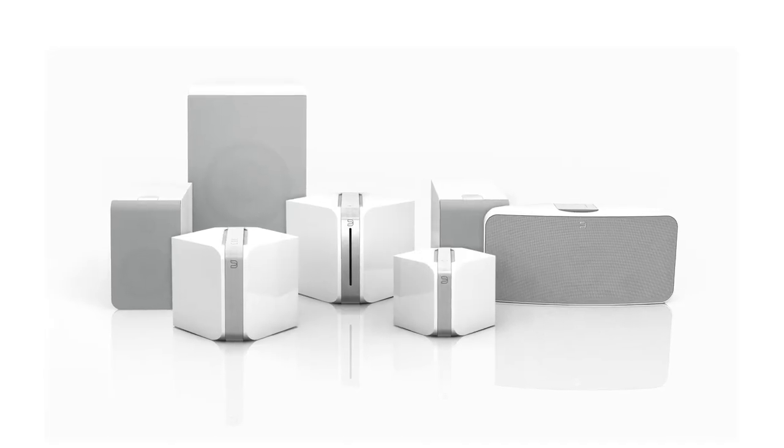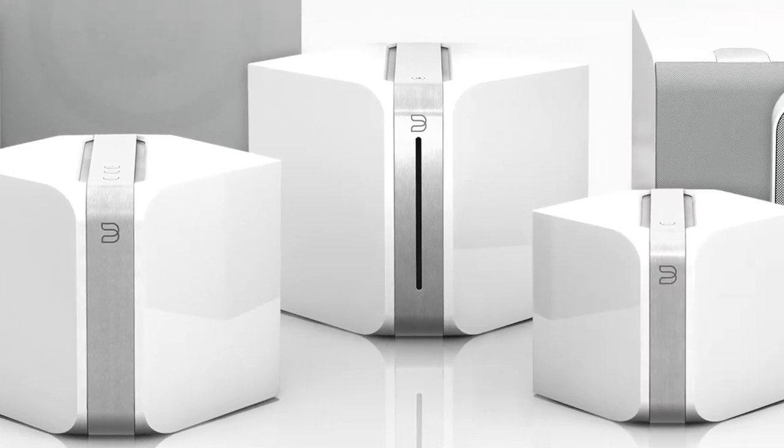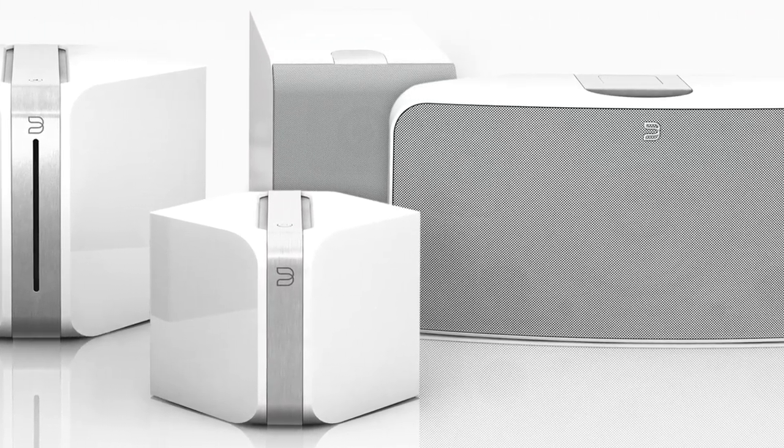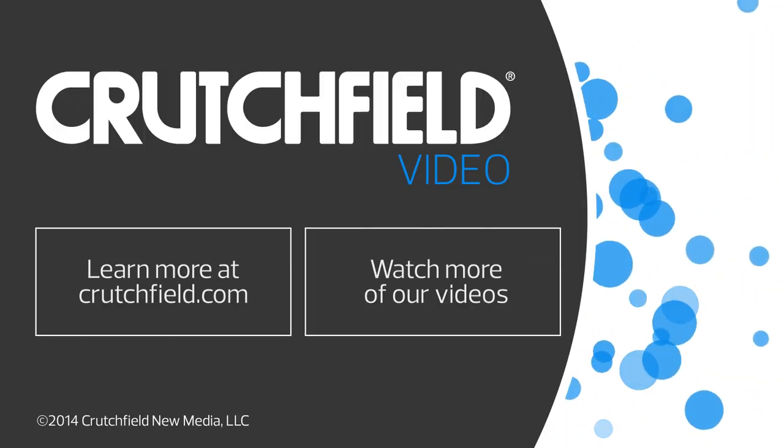Bring your hi-fi system into the digital age with BlueSound. Their flexible streaming music system lets you experience audiophile-grade sound in any room of your house. If you have any questions about BlueSound, please give Crutchfield a call.